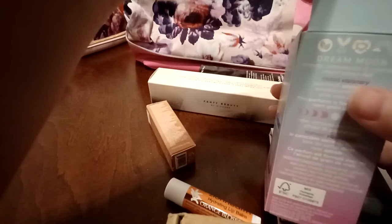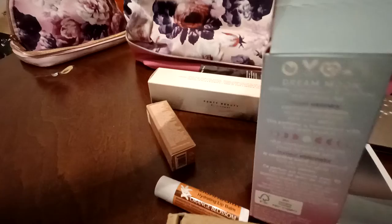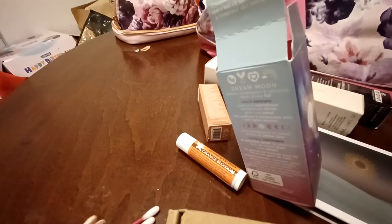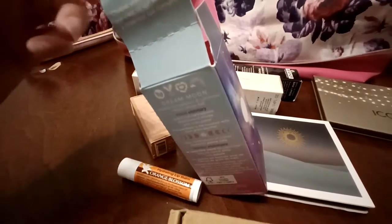It says here — sorry, my cat Honey Bear is trying to eat my makeup brushes. Stop it. My cat thinks everything's her toy.